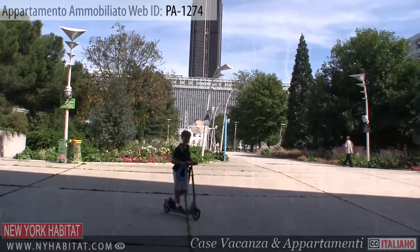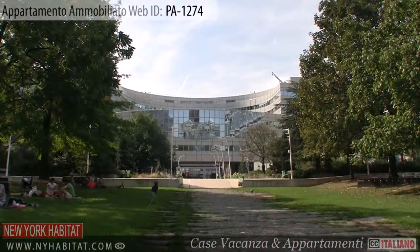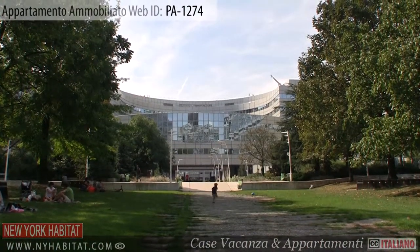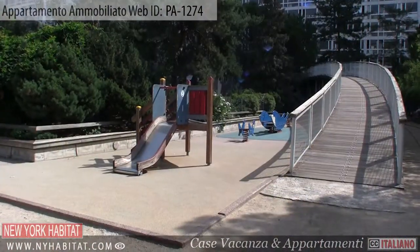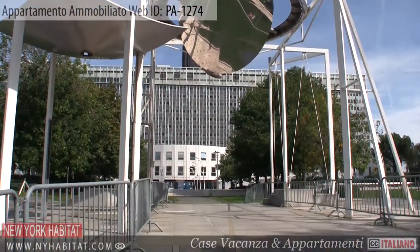Heading out into the neighbourhood, not far from the apartment is the Jardin Atlantique. Located on the roof of the Gare Montparnasse railway station, this garden is the perfect place to relax, take a stroll or even have a picnic.